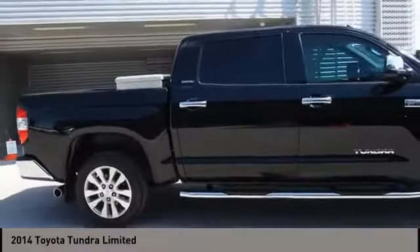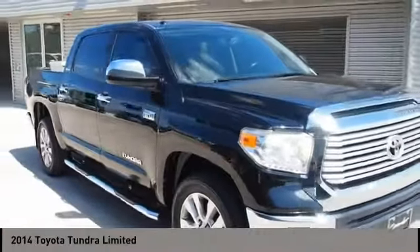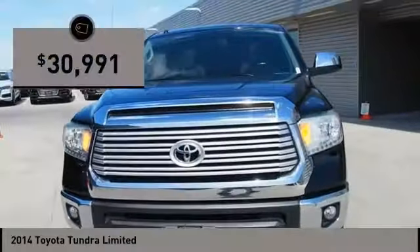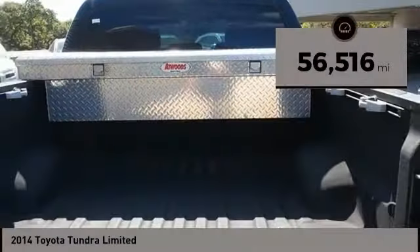With a towing capacity of up to 10,000 plus pounds and a payload capacity of over 2,000 pounds, the Tundra is the perfect mix of power and efficiency and is priced below $35,000. This vehicle has less than 60,000 miles.